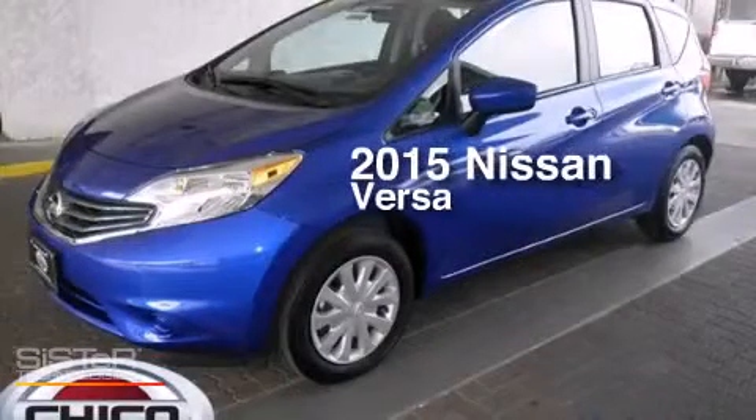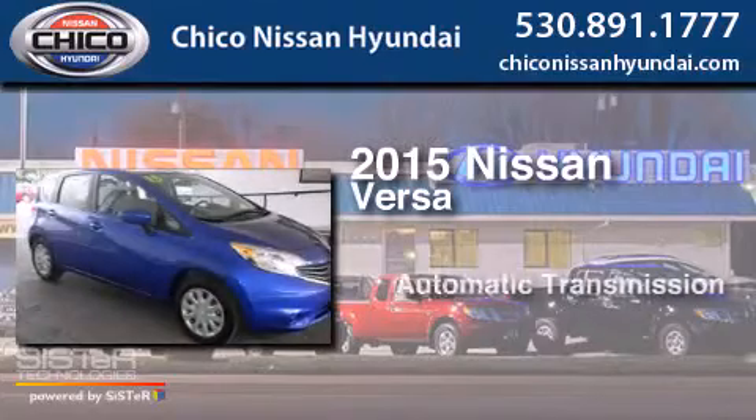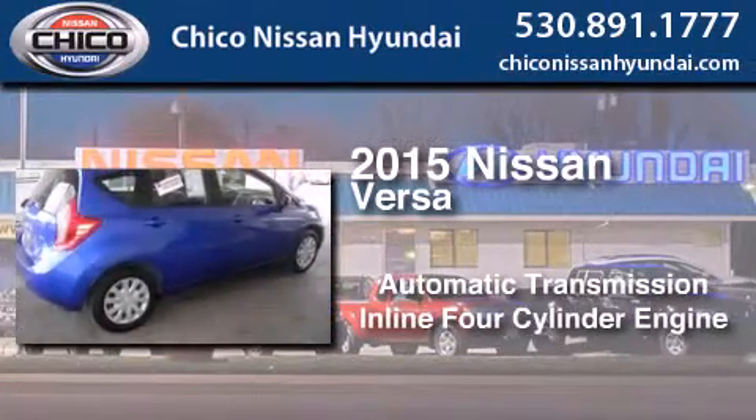This is a 2015 Nissan Versa. This compact has an automatic transmission and an inline four-cylinder engine.